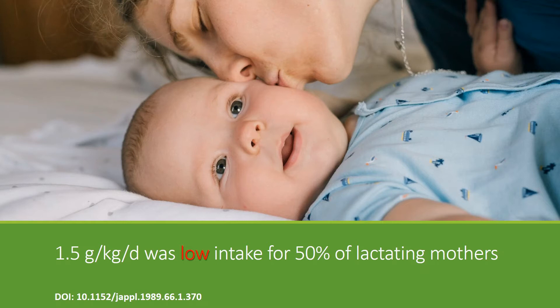In another experiment, when scientists gave 1.5 grams per kilogram of body weight, 50% of the nursing women found this was low intake — they started showing symptoms of protein deficiency. That means 1.5 grams per kilogram of body weight itself was inadequate for half the mothers. To calculate the RDA, you need to know the adequate number for 97 to 98% of lactating mothers, which this study did not determine.